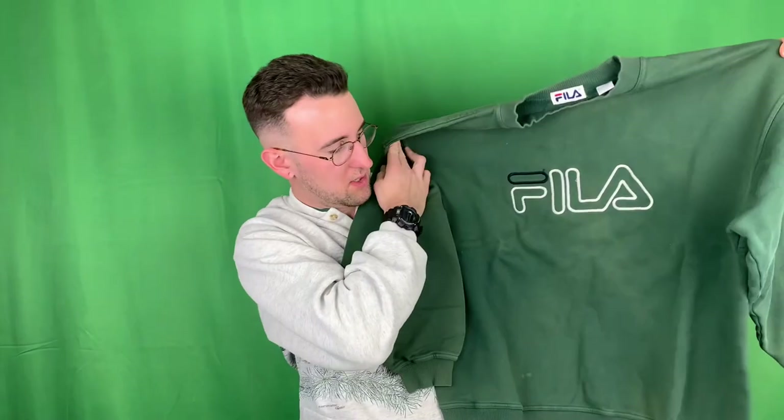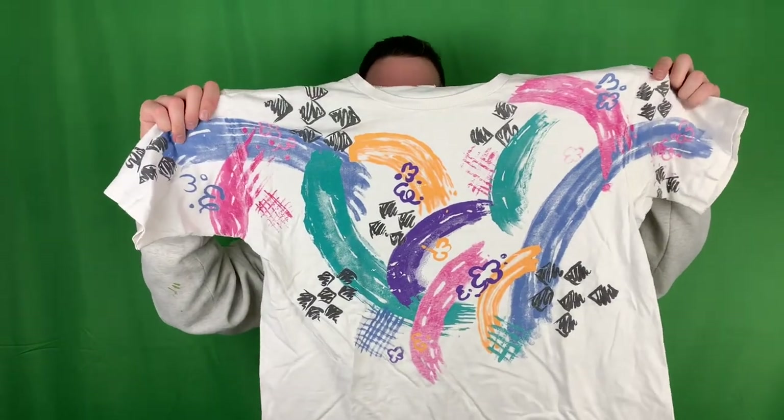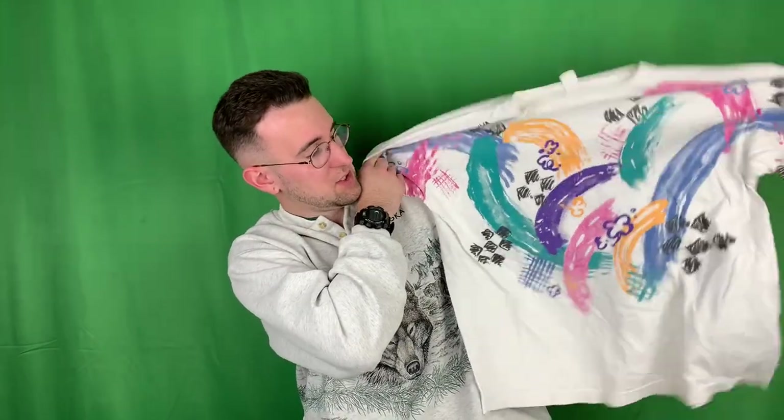Got this real nice Fila crew neck. I don't know if Fila's still in or not, but nothing crazy - just got Fila and a bird in the front, nothing on the sleeves or the back. By the way, all my t-shirts that you see in these videos will be available in the spring. It's kind of hard for me to come by t-shirts, so I'm going to save them up until it's a little bit warmer. If you really want more, just DM me.